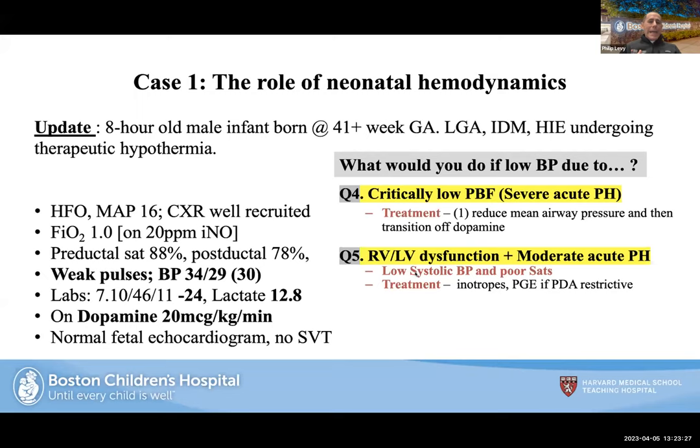In this case, prostaglandins would be indicated if the PDA was restrictive or if you felt the right ventricle couldn't drive blood through the pulmonary vasculature to support the systemic circulation. A good marker for this is a rising lactate and worsening metabolic acidosis — indicative of a low cardiac output state, which is different from simply having low blood pressure. Now, this is an infant of a diabetic mother, so consider septal hypertrophy.